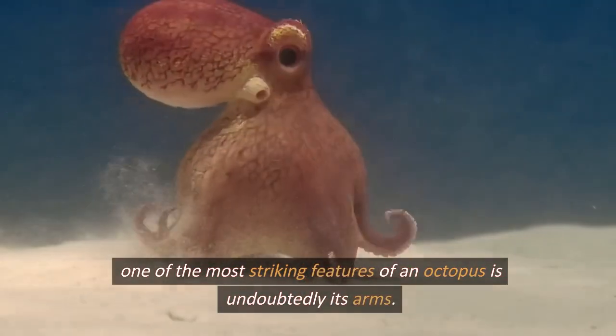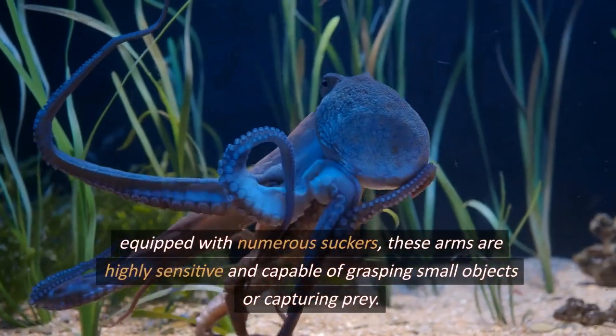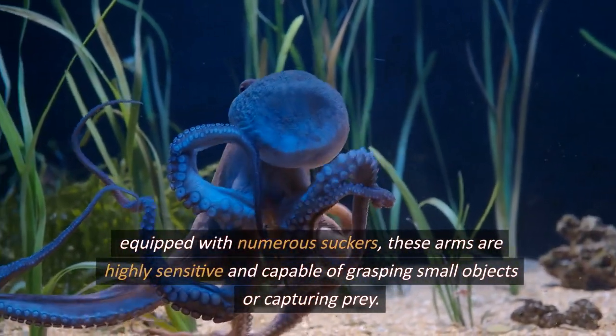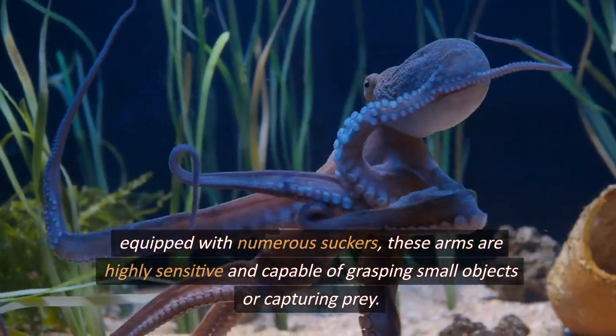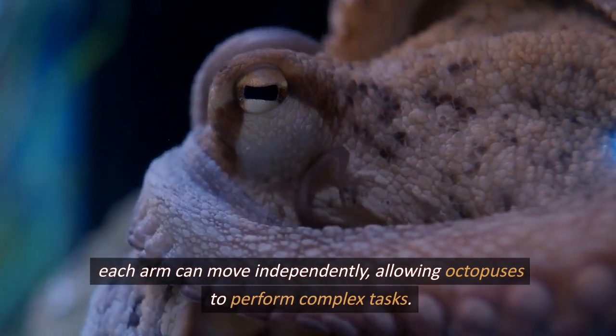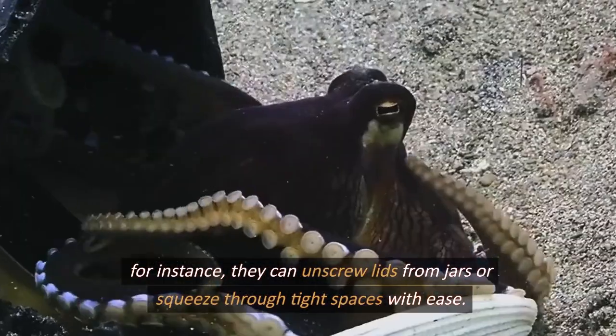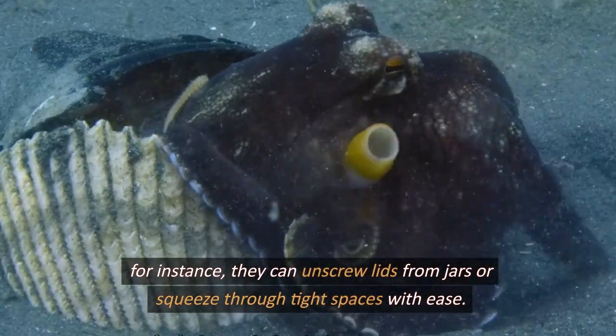One of the most striking features of an octopus is undoubtedly its arms. Equipped with numerous suckers, these arms are highly sensitive and capable of grasping small objects or capturing prey. Each arm can move independently, allowing octopuses to perform complex tasks. For instance, they can unscrew lids from jars or squeeze through tight spaces with ease.